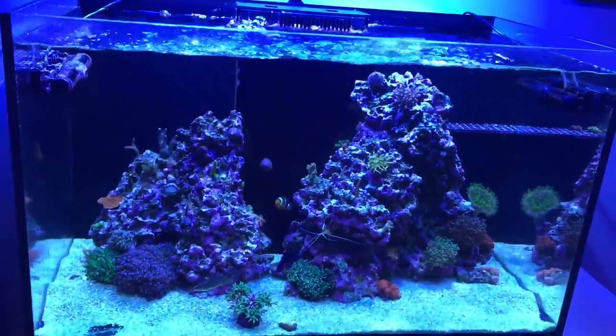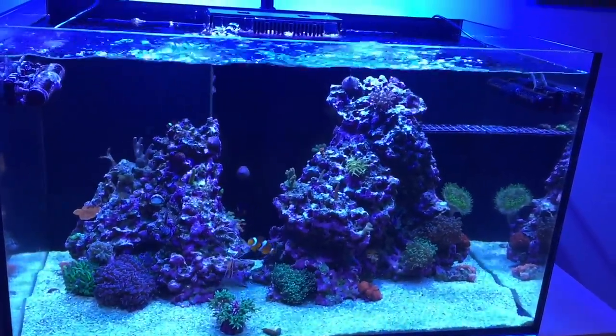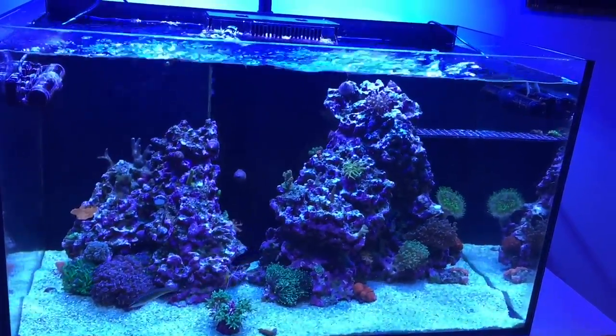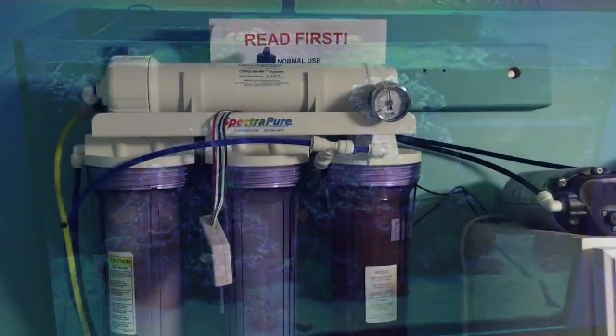I really don't know what else to do because the only thing I've changed on the tank is the flow. I did a video last week on how I have my gyre set, and I did change my flow direction — but I don't think that would change anything since I didn't increase the flow at all.